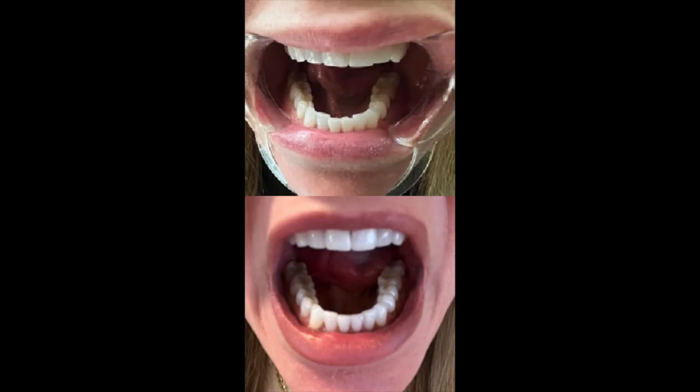I did start wearing the invisible aligners back on May 18th of 2022. Now fast forward — it is eight months later, February 14th, 2023, and this is what my teeth look like now. Here's the before and after picture. As you can tell in the before picture, the top teeth look very straight in both, but the bottom teeth are quite jagged. In the after picture — which I just took this afternoon — my teeth are actually very straight on the bottom.